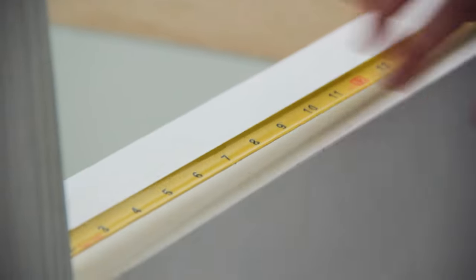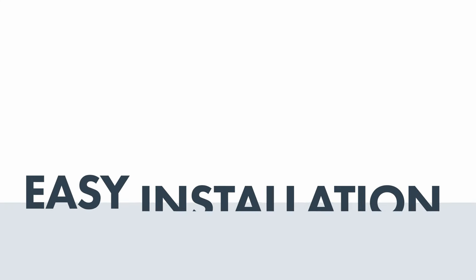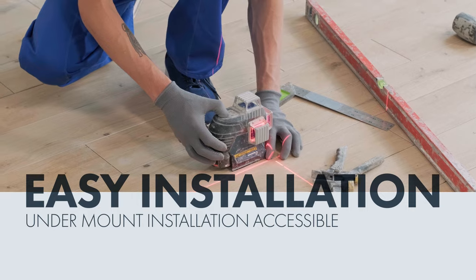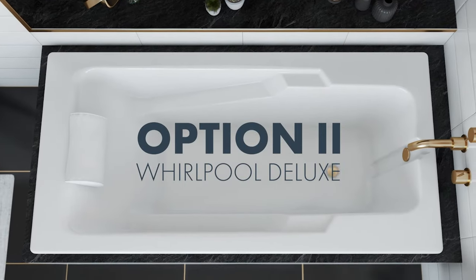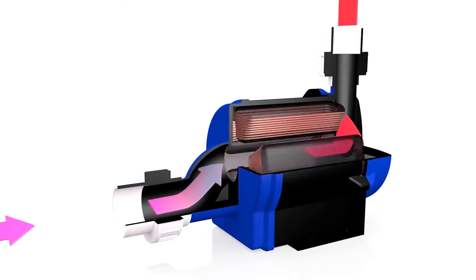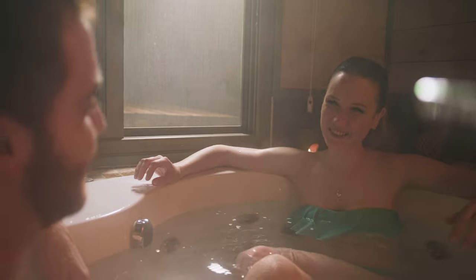The Whirlpool Basic Package has a pre-leveled base for easy installation and can be installed as an undermount. Upgrade your bathing experience with the Whirlpool Deluxe Package. In addition to all the advantages of the Basic Package, the Whirlpool Deluxe Package includes an inline maintenance heater providing you with warm and soothing water.